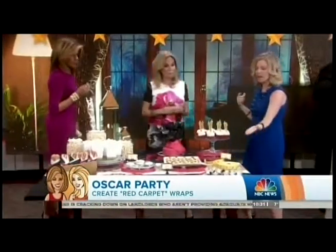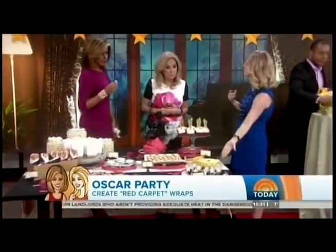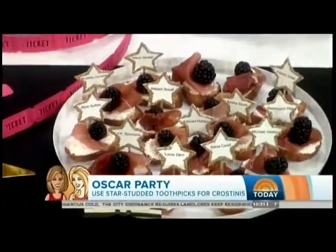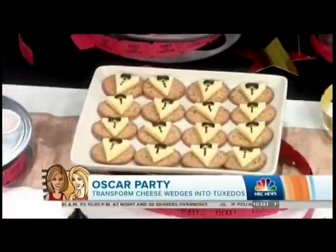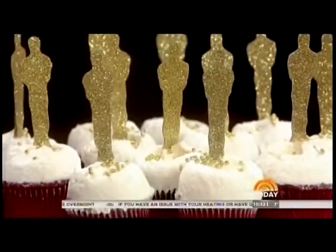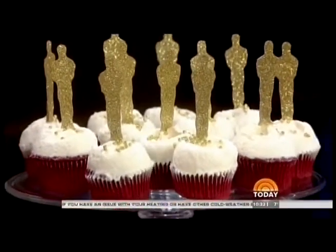We also have crostini — what makes these fun is this little star pick. Just cut out a star, glitter it, glue it to a toothpick, and pop it in. And check out these cute little brie cheese wedges — get your paring knife out and cut black olives to make a little tuxedo on them. And for dessert, red carpet cupcakes: red velvet cupcakes with little Oscar toppers. There are so many ways to make food fun.